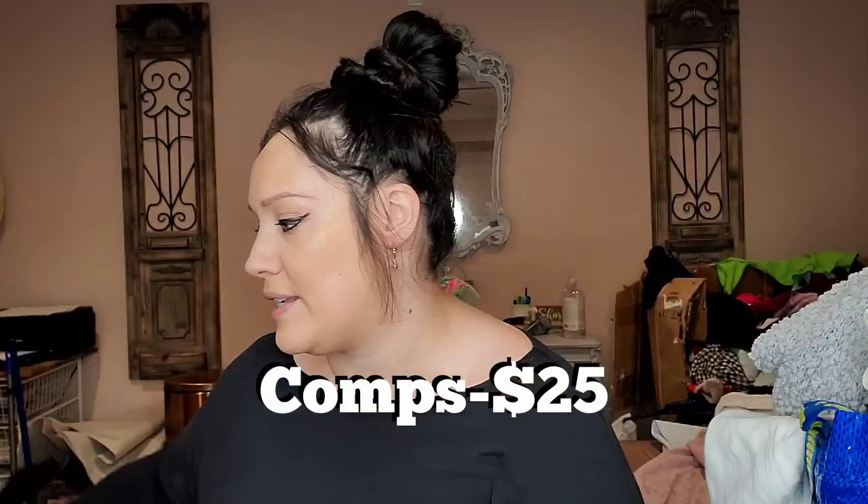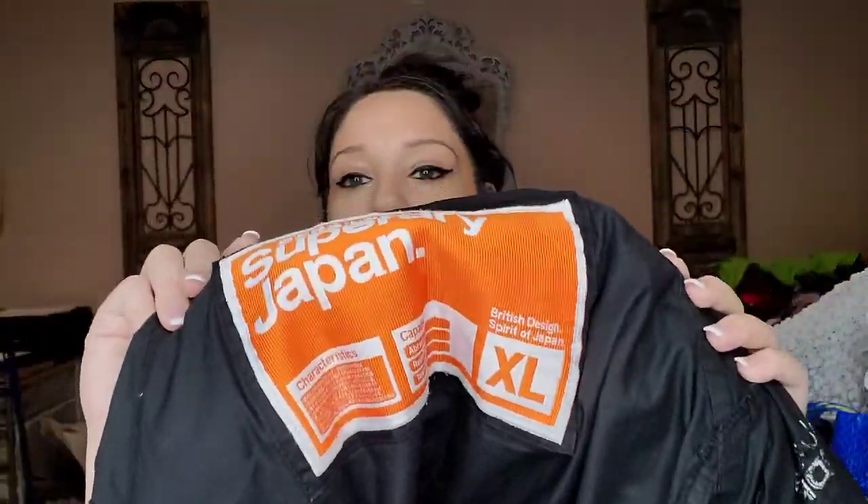This is Fabletics — I don't usually pick up their leggings but I picked this up because I loved the ruched detail on the leg. And this is Superdry Japan — I thought it was pretty interesting, the comps were pretty good, so I went ahead and paid $6.99 for it. It's a size extra large.